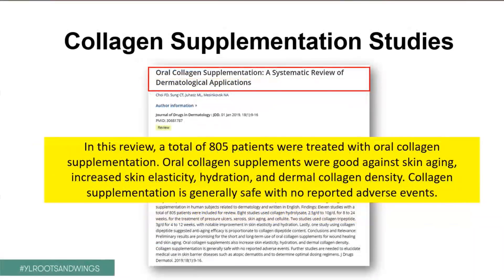Here's another study that looked at over 800 patients that were also treated with oral collagen supplementation. Again, it showed that this oral supplementation was good against skin aging, increased skin elasticity, hydration, and dermal collagen density. In other words, the amount and quality of the collagen in the skin increased. Another very important piece of this study was that collagen supplementation is generally safe and with no reported adverse effects.